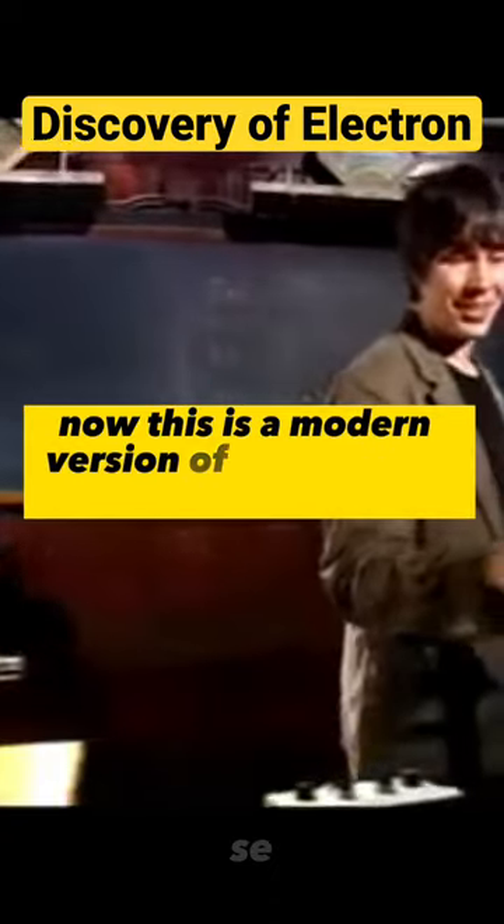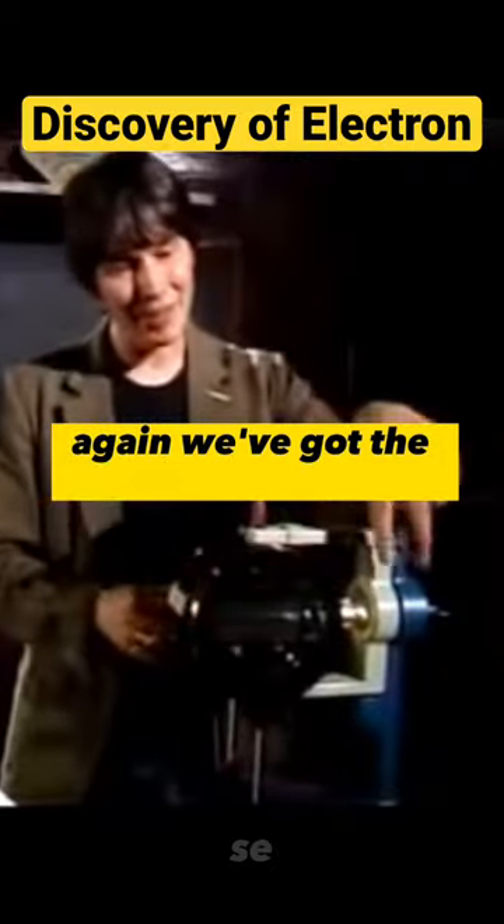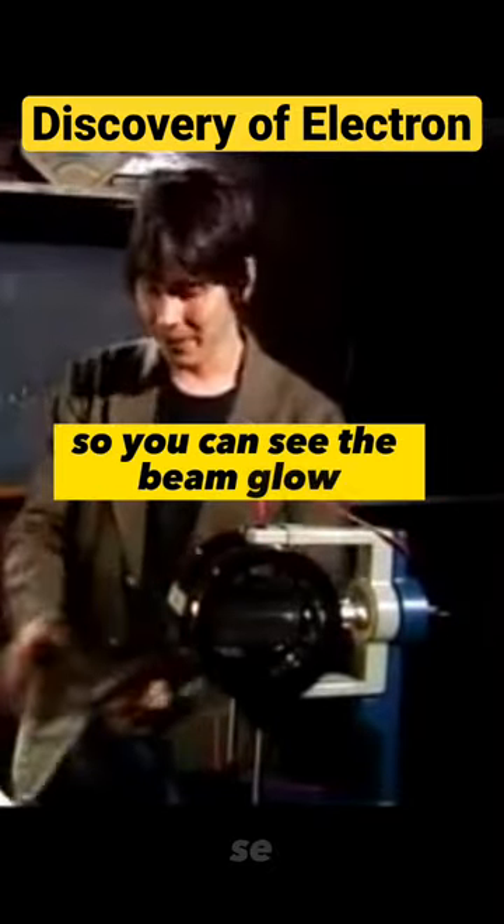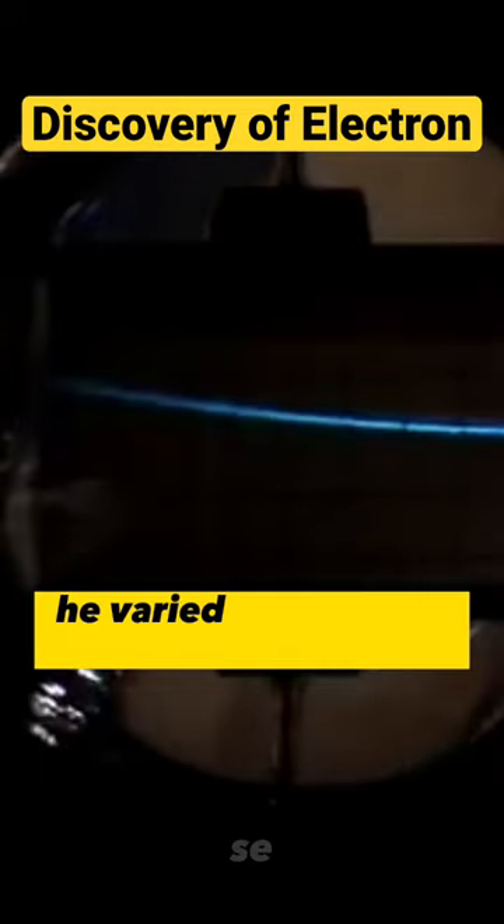This is a modern version of Thomson's apparatus. Again, we've got the particle accelerator, and there's a screen in there so you can see the beam glow. What Thomson did was he varied the voltage across the plates, and he measured the amount of bending as the voltage changed. That allows you to deduce the mass of the particles in the beam.